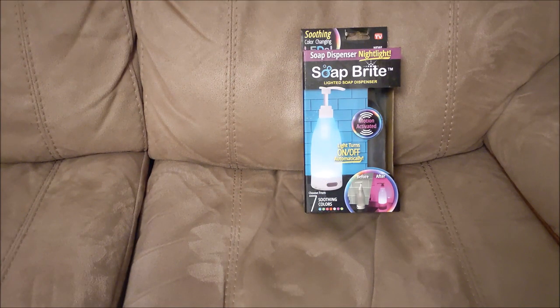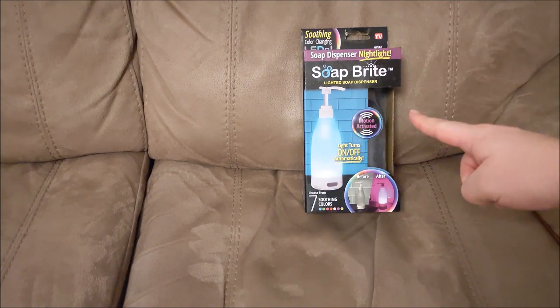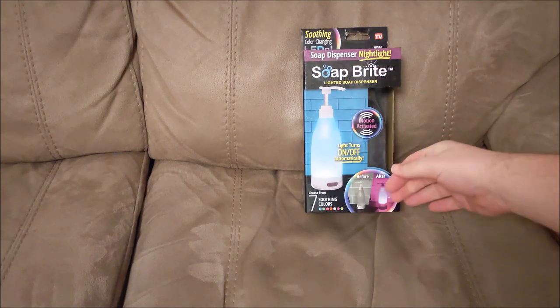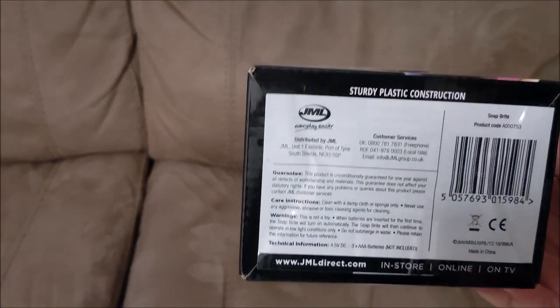Hello everybody. I've had this for ages — I think about six years. It's been so far down the list of review items. It was imported by JML into the UK.